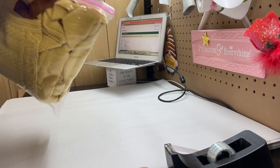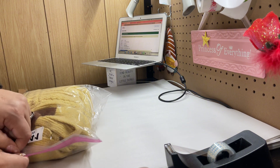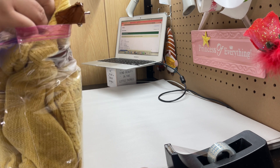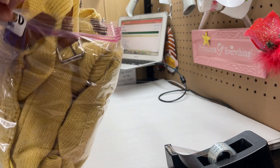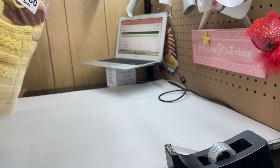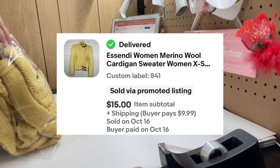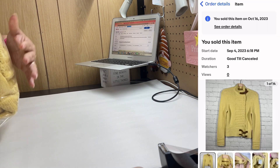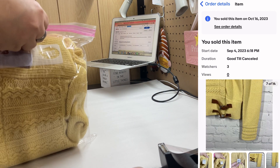The next item we are shipping is this Tise in extra small size — this sold for $15 plus shipping. This is a merino wool cardigan and I thought it would sell for a better price, but I was happy to accept that offer.